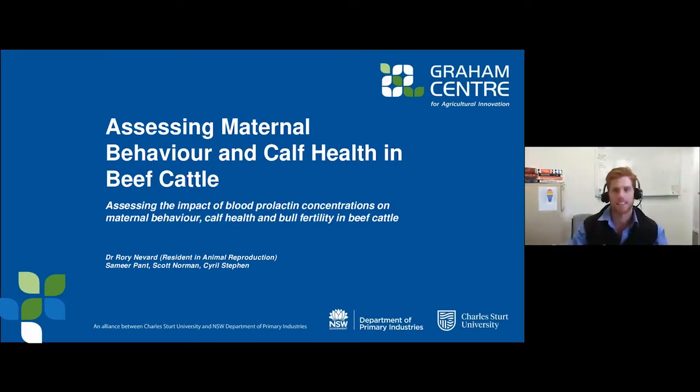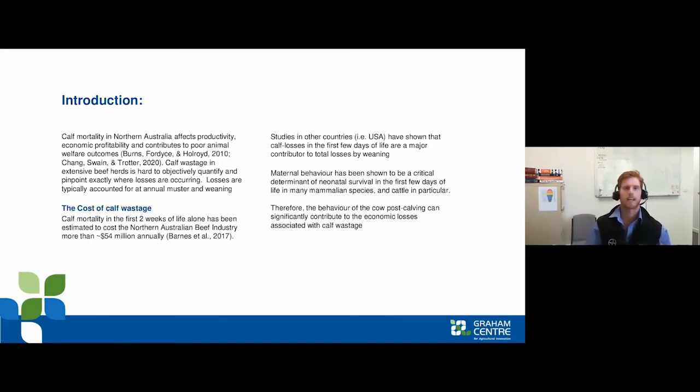Next up we have Rory Navard, a master's research student at CSU who has worked as a vet with a focus on subtropical dairying and extensive beef production and reproduction. Rory is looking at assessing maternal behaviour and calf health in beef cattle — more specifically looking at the hormone prolactin and its ability to predict maternal behaviour. In northern Australia, calf mortality continues to contribute to productivity, economic profitability, and animal welfare outcomes.